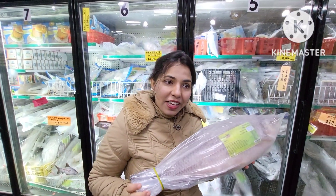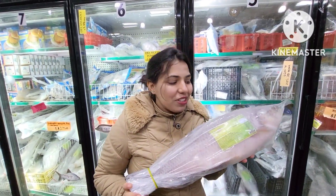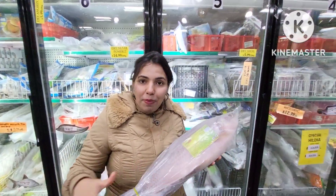In India and in Kolkata there are so many fish varieties — India especially has so many fish.